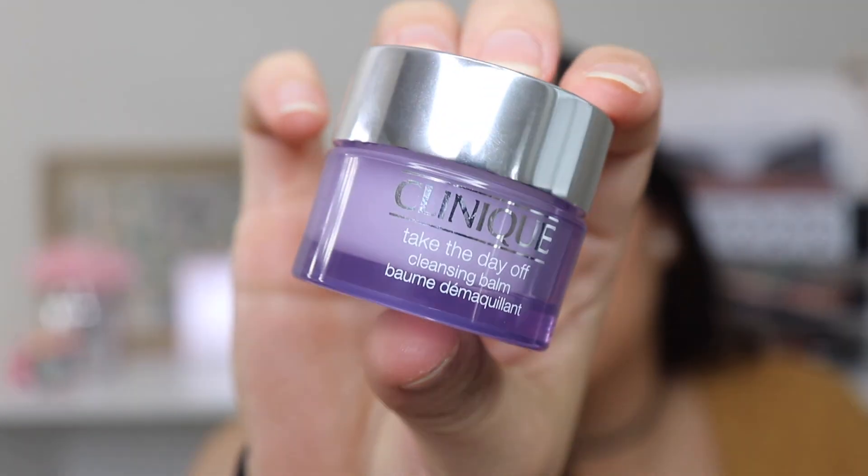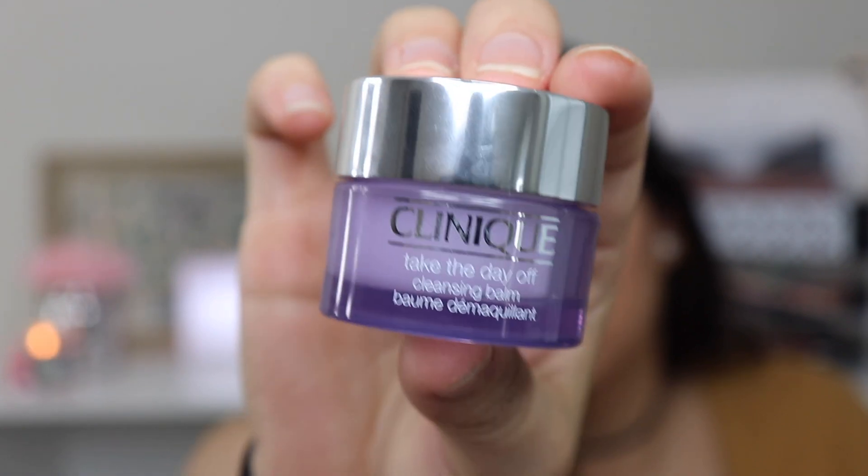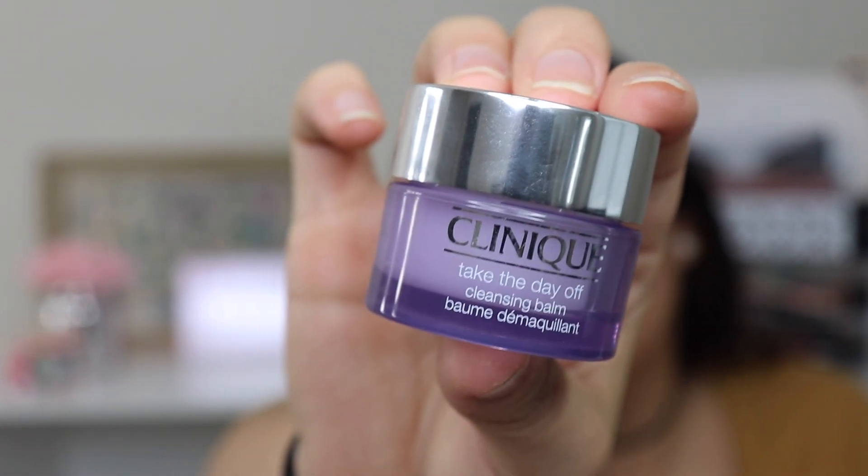For the things I haven't tried yet that I'm really excited about — the first one is the Clinique Take The Day Off Cleansing Balm. This basically removes all your makeup, and I've heard it's awesome for that. You only need a little bit. I usually take my makeup off with a makeup wipe, but I feel like the wipes can be a little too rough under my eyes.